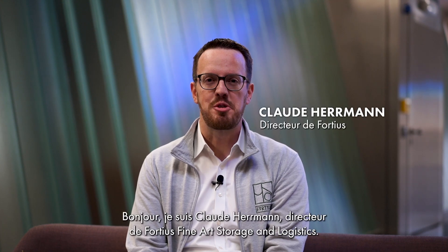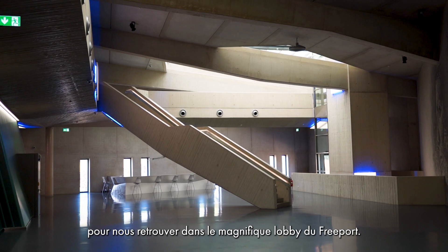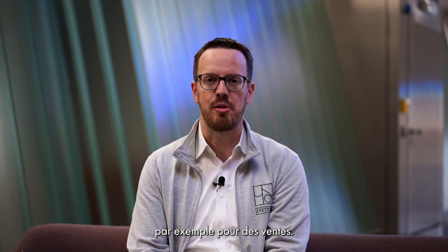Hi, I'm Claude Hermann, manager of Fortius Fine Arts Storage and Logistics. As you can see for today's video, we've changed the scenery for the magnificent lobby of the Freeport. I would like to talk to you about our showrooms, which we use for presentations, for example for sales.